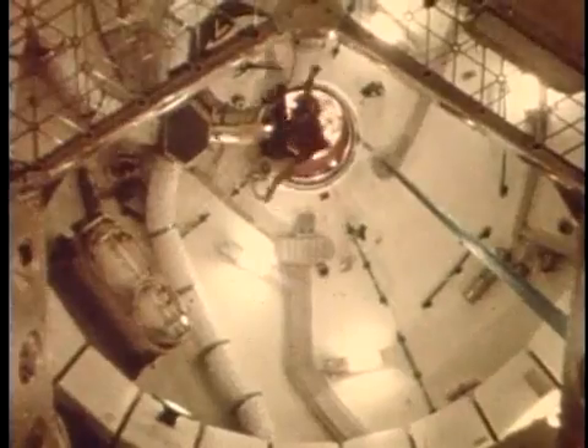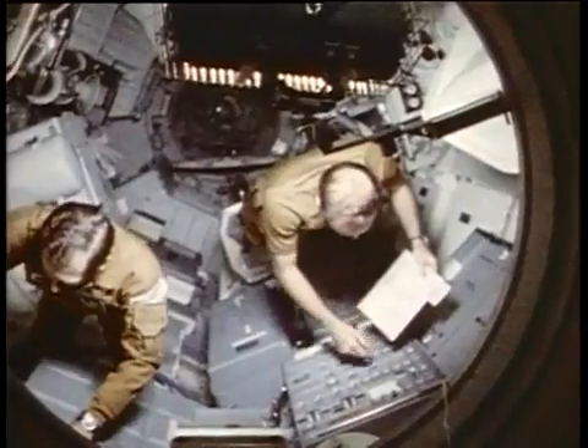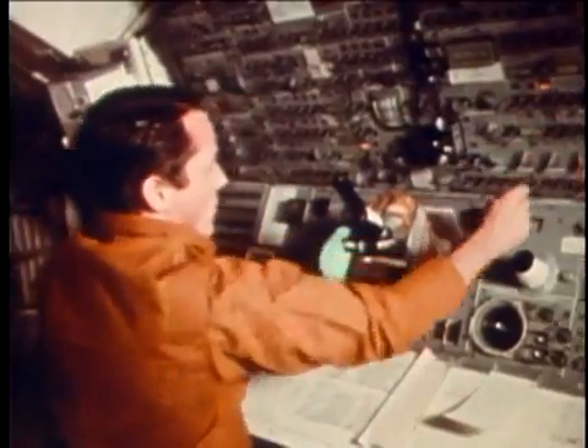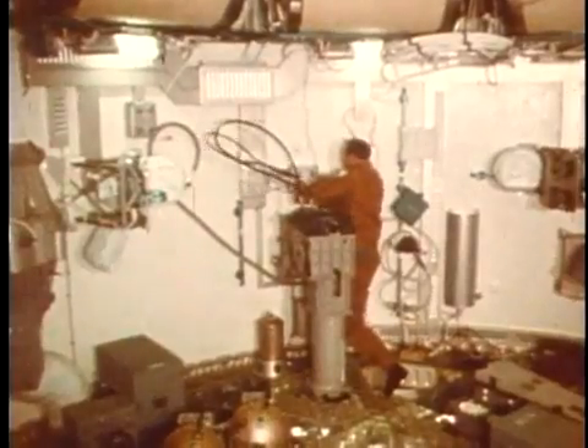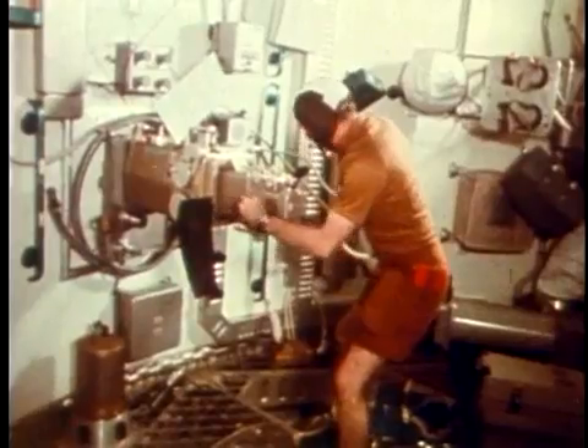The crews learned it took the body about 16 days to completely adapt to weightlessness. It was a beautiful machine — it was clean, it was quiet, we had plenty of volume to do our thing. We'd go off after breakfast in the morning: somebody would go do Earth resources, somebody would go do solar physics, somebody would be downstairs doing housekeeping, and you couldn't even hear or see each other. You'd have to talk on the intercom.